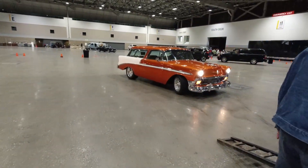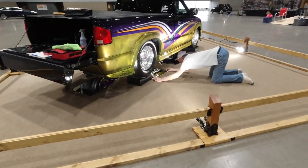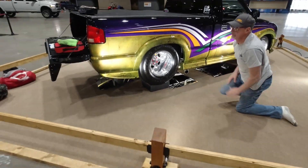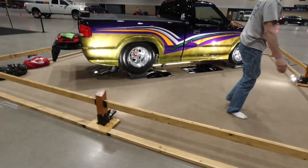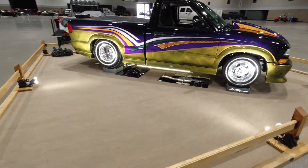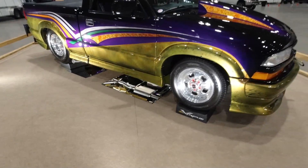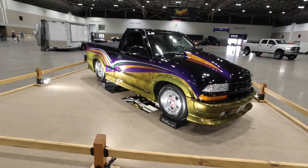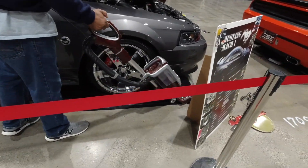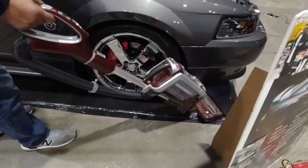It takes teamwork. They judge every detail at these car shows, including the displays, so people take meticulous time to lay them out exactly as they want them. You can see the undercarriage and everything — look at the paint job on that car. They even got the vacuum cleaner out to get the carpets clean.